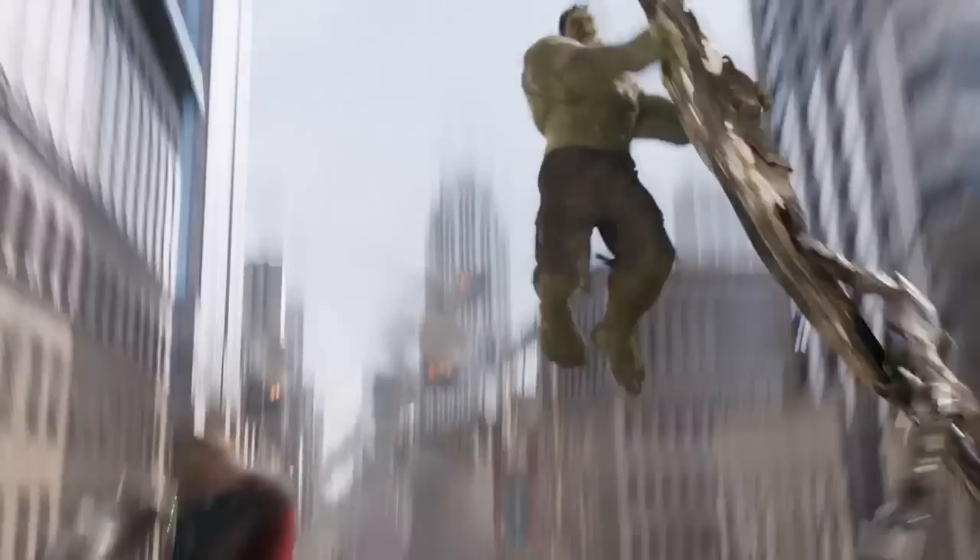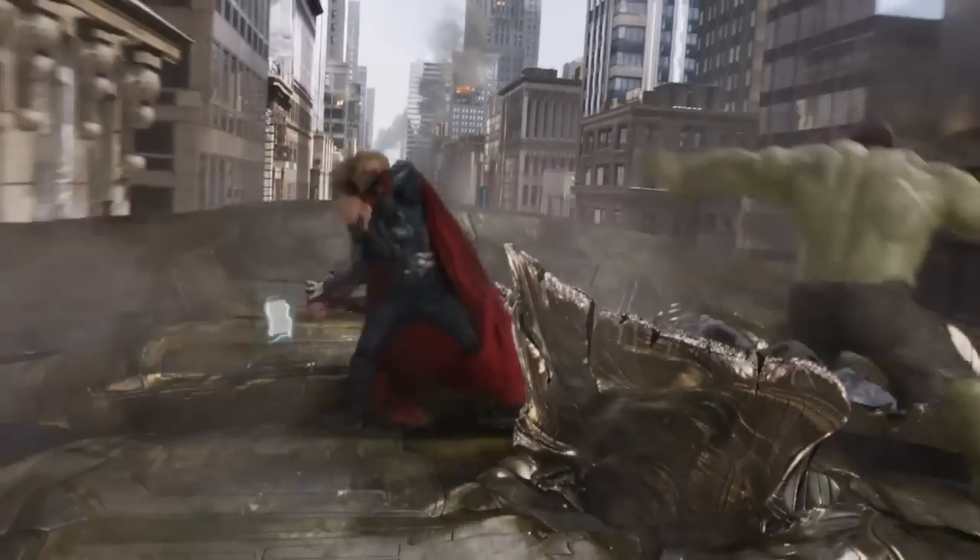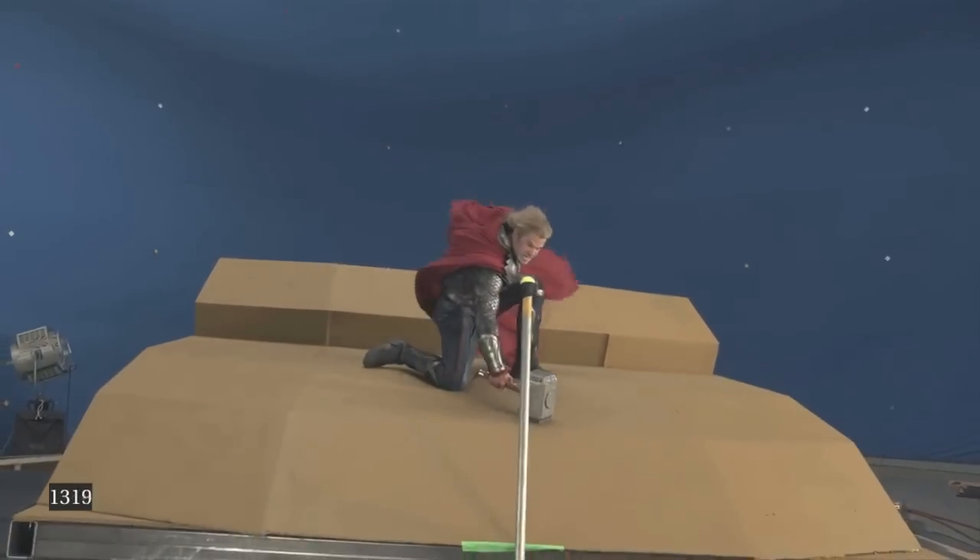In some cases we've got an actor on a set, a partial set with blue screen behind them. But a lot of these characters were CG, like Iron Man and the Hulk, and all the aliens they're fighting of course, and New York was CG behind them.